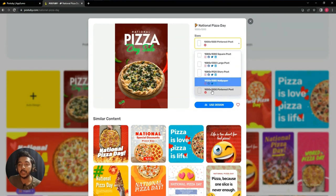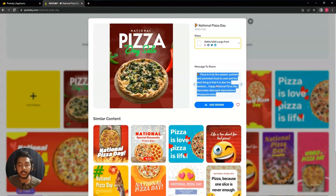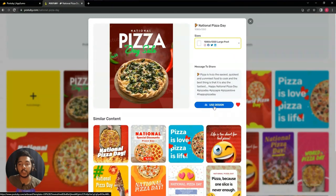After clicking the template, you can select the size. I have options like 1080x1080 and 1080x1350 — lots of aspect ratios are available. I'll design it for Instagram. You also get a message or caption that you can share with the image. Multiple caption choices are available, so you get not only the design for your event but also the caption. If you want to save the design to your favorites, click the heart icon. I'll copy this caption and then click 'Use Design'.